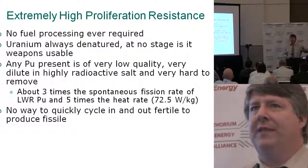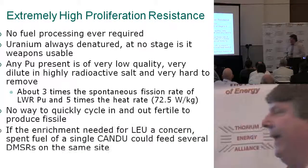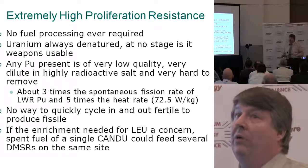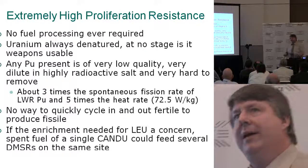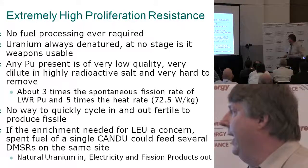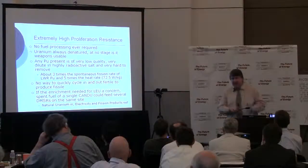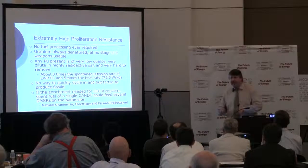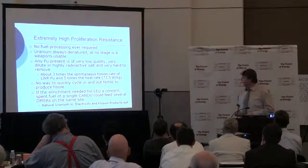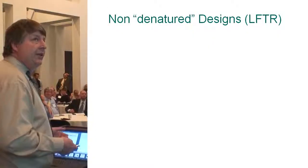Comparing to light water plutonium — a lot more spontaneous fission, a lot more heat rate. So if it's virtually impossible to weaponize light water spent plutonium, it should be that much more impossible for these designs. These reactors have no way to put things in and take them out, to insert some kind of fertile material and remove it. And if you don't like enrichment plants, we can have a synergy with a natural uranium reactor like a CANDU. CANDU produces a lot of plutonium, so on a single site you could have a CANDU feeding its waste plutonium as makeup fuel for several DMSRs — natural uranium in, electricity and fission products out.